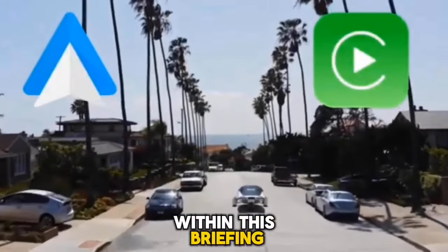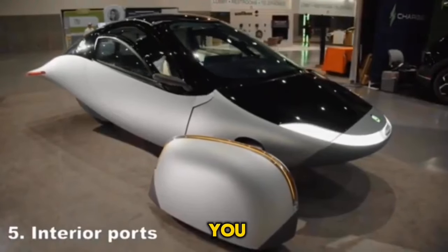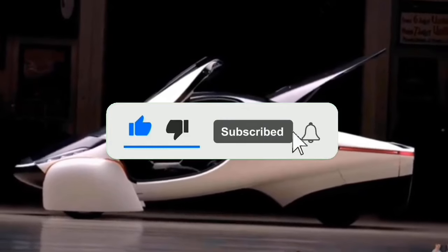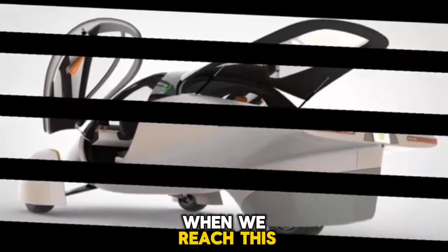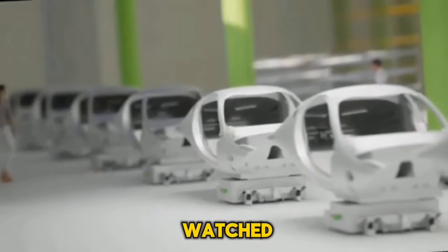Within this briefing, I hope you were able to discover some information that was helpful to you. It would be greatly appreciated if you would show your support by liking and subscribing to this channel. Your actions will help ensure that similar content is added to the channel. We will conclude our briefing for now — thank you for watching.